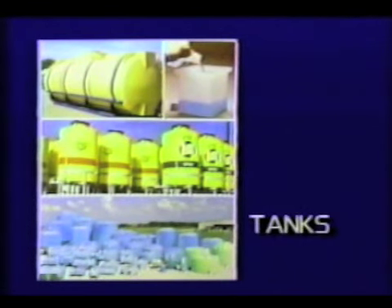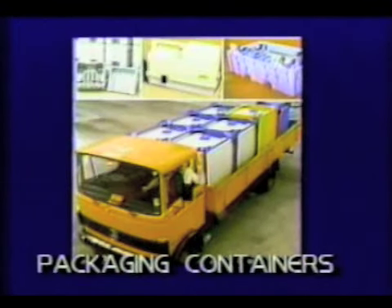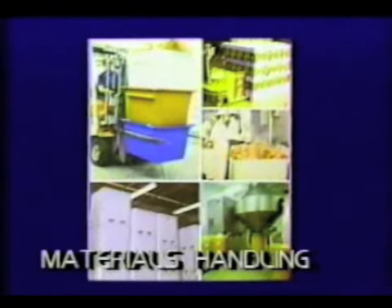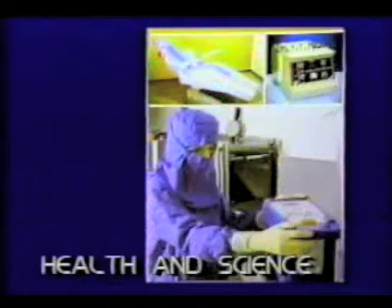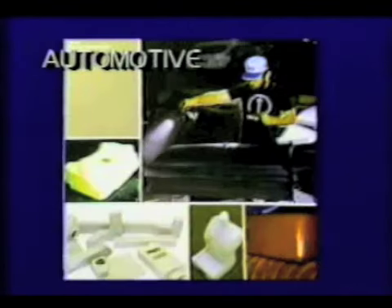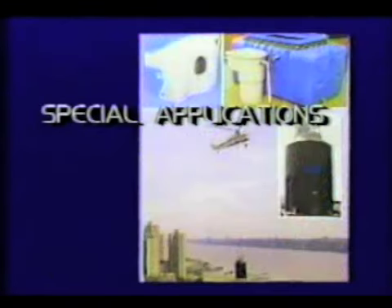Products such as tanks, agricultural, packaging containers, industrial, materials handling, home, office, school, recreation, toys, health and science, safety and construction, automotive, promotion and display, and special application.